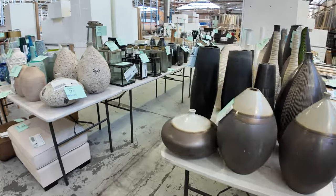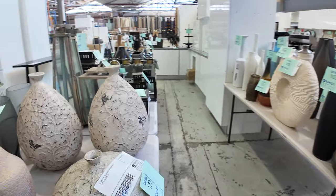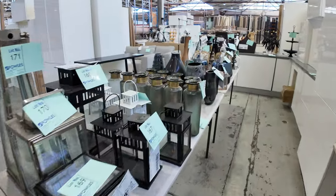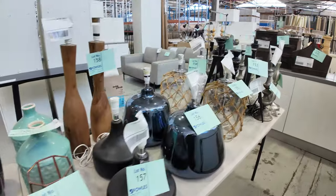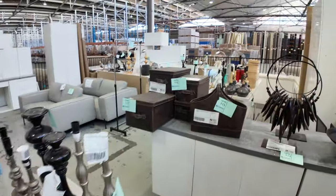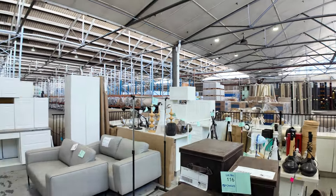Heaps of the home styling stock, all unreserved. We've got lamp shades, lamp bases — hundreds and hundreds of them — vases, all ornamental stuff. We'll go crazy on these tomorrow. So if you can get here tomorrow, it's really worth coming in because they won't last past tomorrow's auction.